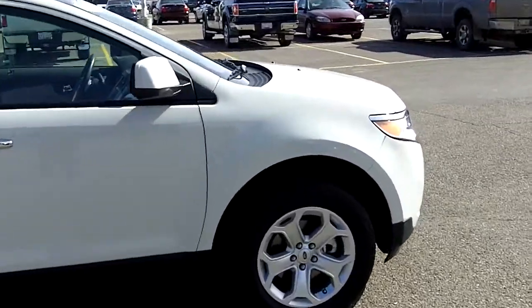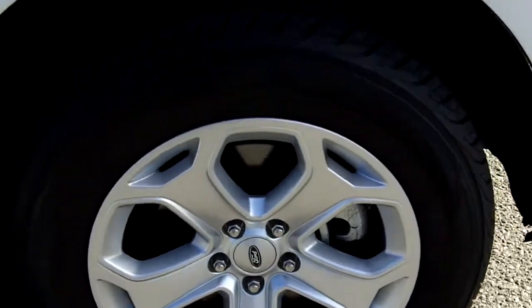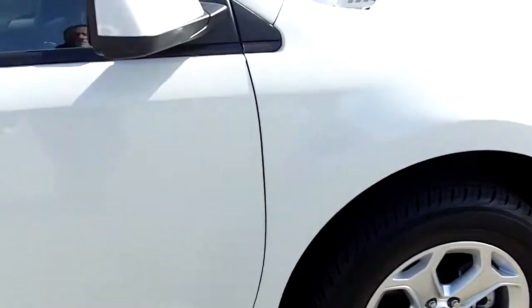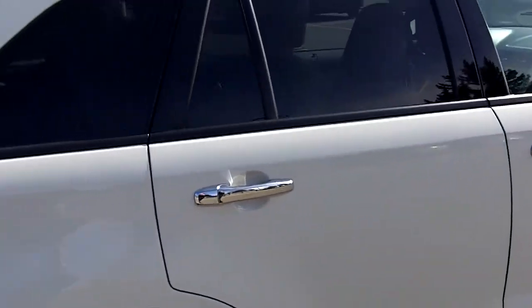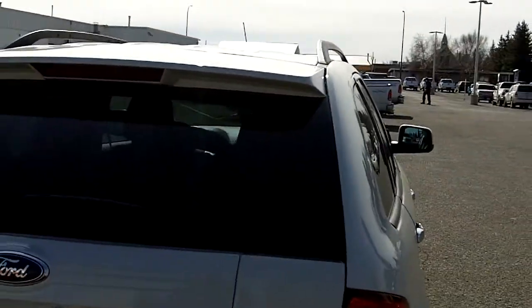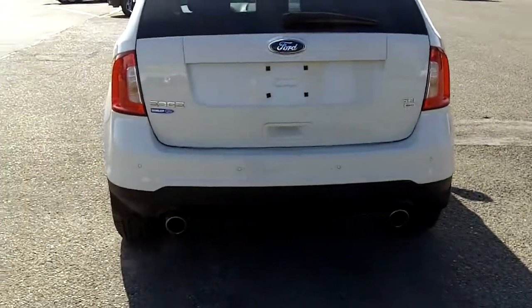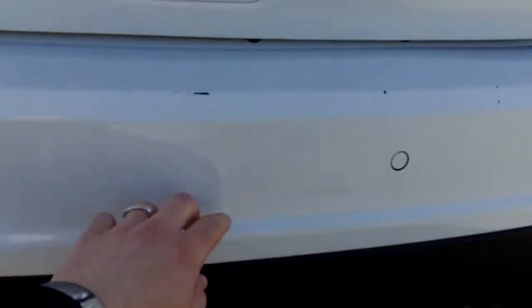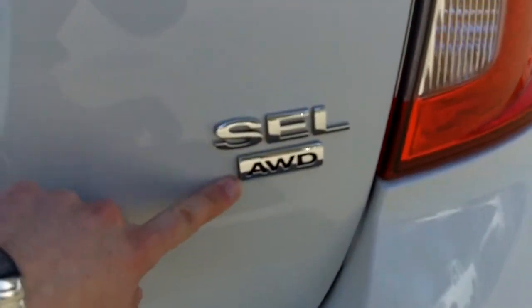Taking a closer look at the wheels — it's got lots of tread, with Yokohama tires on there. Chrome door handles, and a roof rack up top to put skis or something. Coming around to the back, it's got reverse sensors when you're backing up. SEL all-wheel drive, as mentioned.